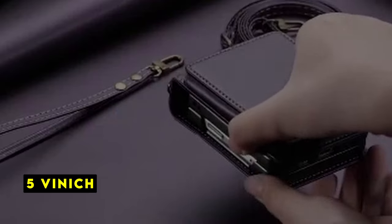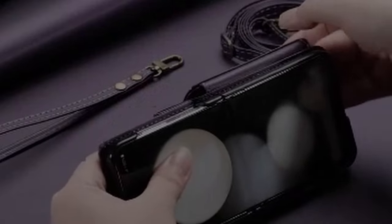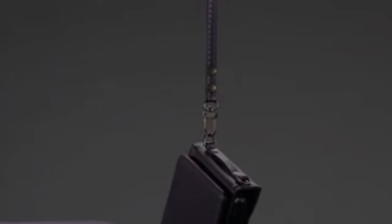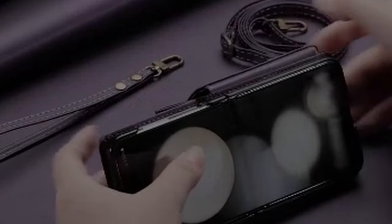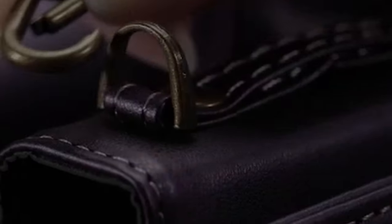At number 5 is Vinic. The Vinic wallet case is a functional and fashionable accessory for the Galaxy Z Flip 6. Its RFID blocking feature is a valuable asset for protecting personal information. The inclusion of a detachable lanyard adds versatility and convenience. The case's ability to hold multiple cards and cash makes it a practical replacement for a traditional wallet. The overall design and features make it a strong contender for those seeking a stylish and functional wallet case.